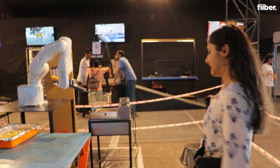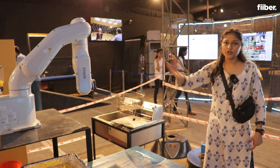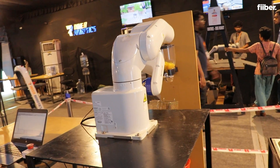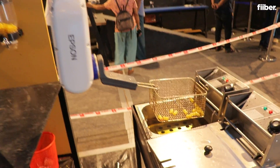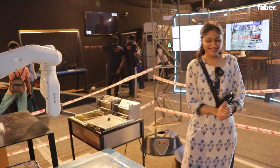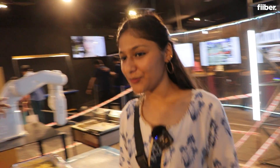This is a robotic arm that actually does what your normal hands can do. You can see it is taking the raw material for chips from here, then dipping those chips in oil and putting the fried chips on that table. This is a cooking robot that I would love to own.